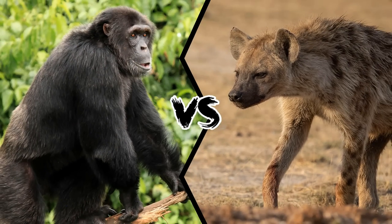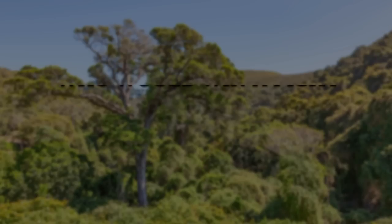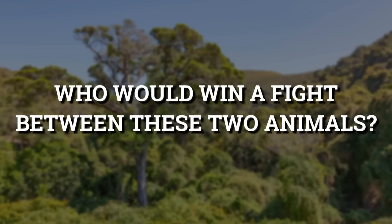Chimpanzee vs Hyena. Who would win a fight between these two animals?